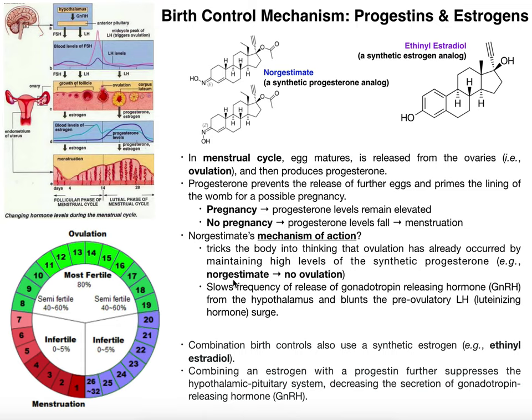Another thing norgestimate does — a secondary but important effect — is it slows the frequency of release of gonadotropin-releasing hormone from the hypothalamus. Gonadotropin-releasing hormone triggers the anterior pituitary gland to release luteinizing hormone. Luteinizing hormone triggers ovulation. By decreasing gonadotropin-releasing hormone, you decrease the release of luteinizing hormone, preventing the LH surge and further preventing ovulation.